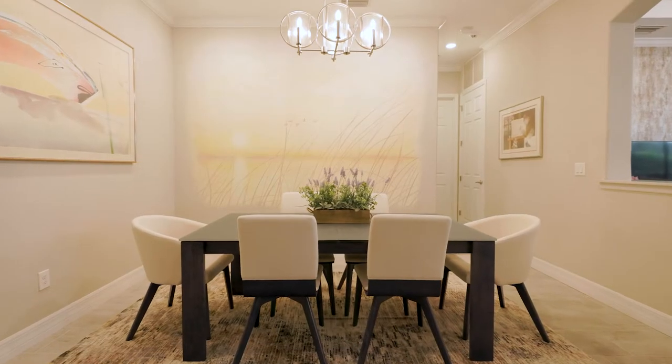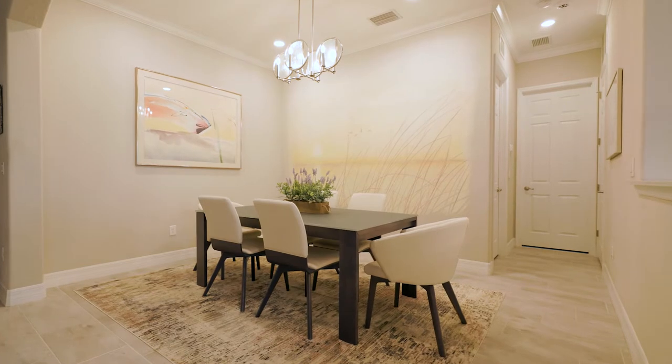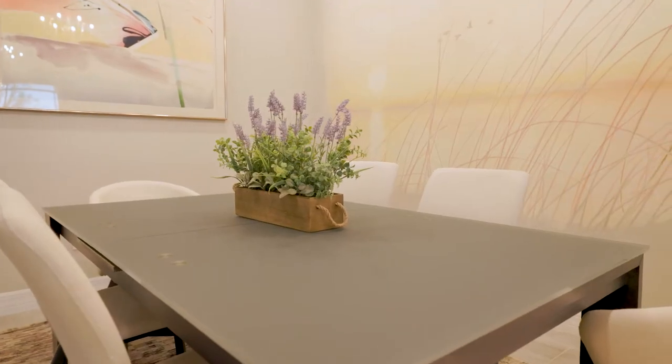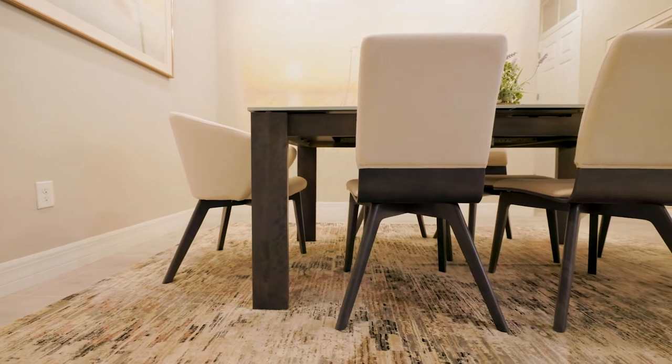We started by commissioning an artist named Matt Oakley, who has actually done work for Disney, Universal, and many other freelance jobs. As you can see, this sunset gives just enough interest to the wall with its subtle tones.